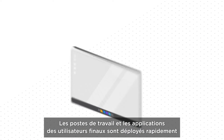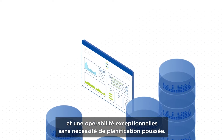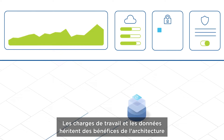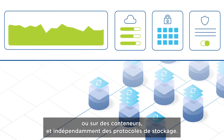End-user desktops and apps are quickly deployed and easily scaled as your organization grows, delivering exceptional performance and operation without the need for extensive planning. Workloads and data inherit the benefits of the underlying distributed software architecture, whether running in virtual machines or containers, and regardless of storage protocols.